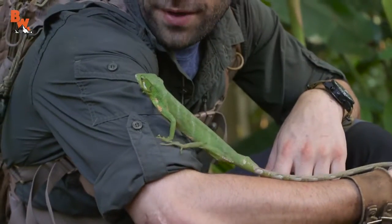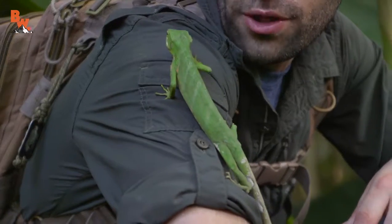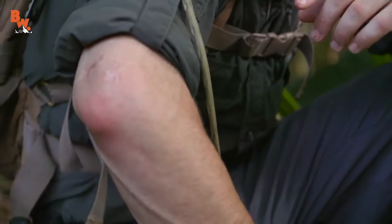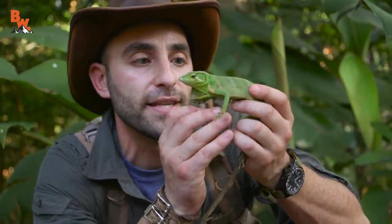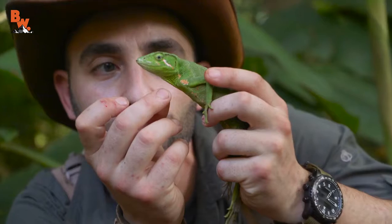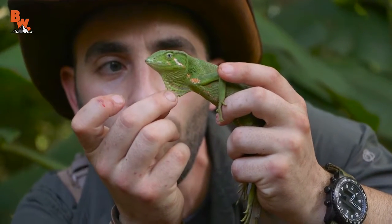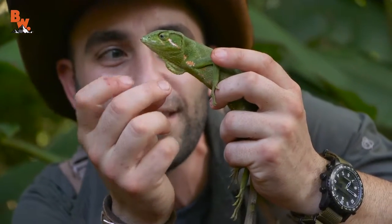Hey there buddy, how are you? Getting ready for your nap? These are actually diurnal lizards, so we're probably catching him just as he's headed up into the trees for the night. And it appears that this is a male. Let's look at his dewlap. Oh, just a little dewlap — not much color on that.